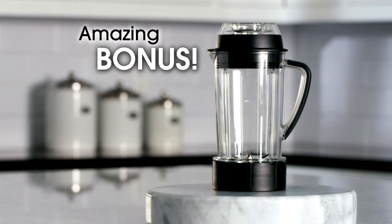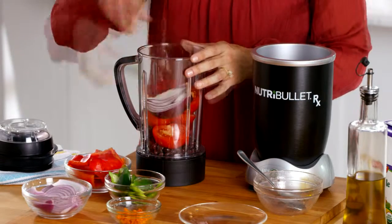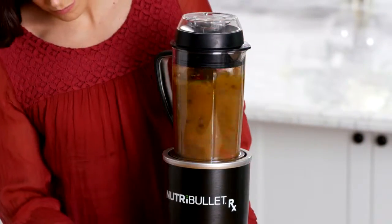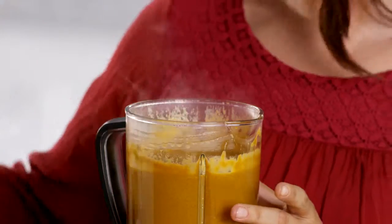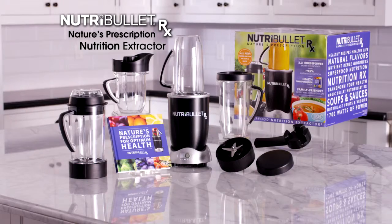You'll also receive this amazing bonus: the Nutribullet Rx hot soup maker. Now you can make hot, delicious, nutritious soups in just minutes. Just place it on the base and in no time you've got piping hot, delicious vegetable tortilla soup the whole family will love. The all-new Nutribullet Rx, nature's prescription nutrition extractor.